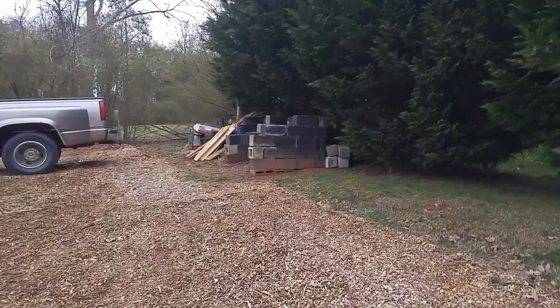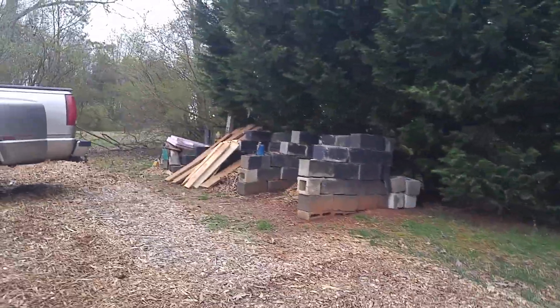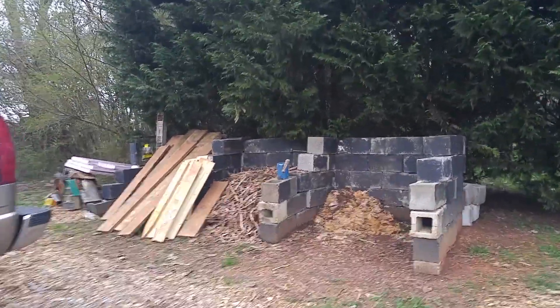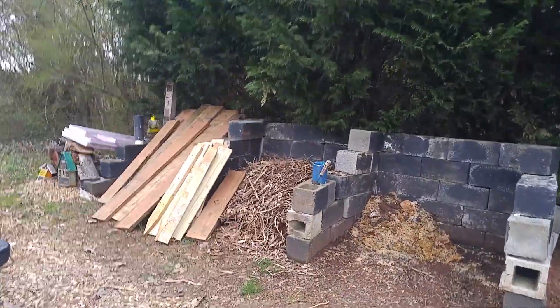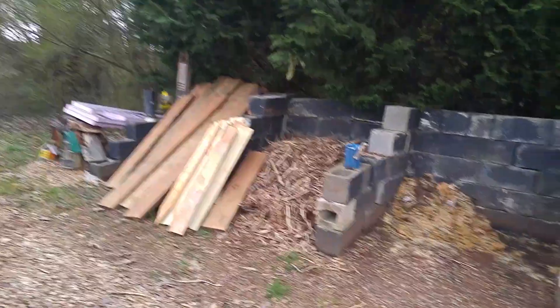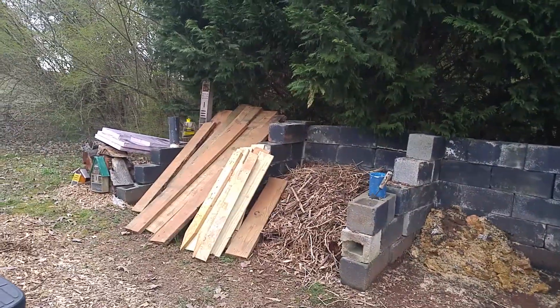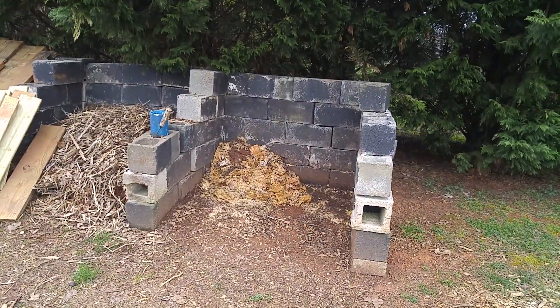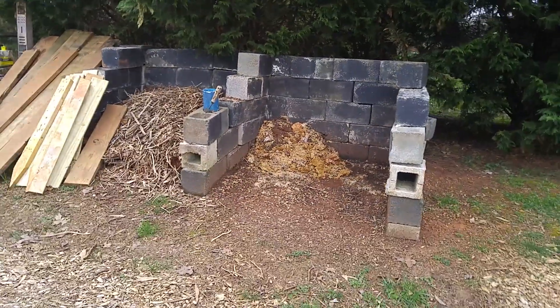Up here I got my compost bin — my three-stage compost bin. Got some wood on top of it right now; that's wood I got for free from a guy who's tearing out a deck and replacing it. Still need to clean it back here. The left should be the stuff that's good for compost, the middle is stuff that needs to work, and those are from a bucket system I had for composting over the winter.